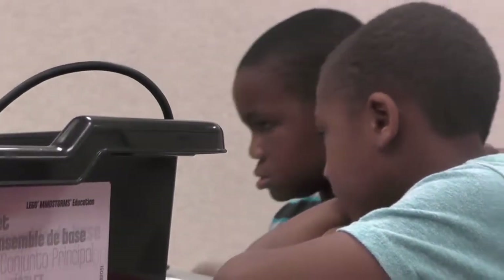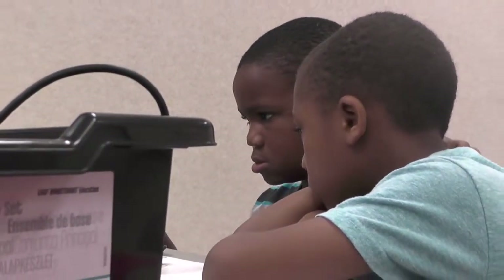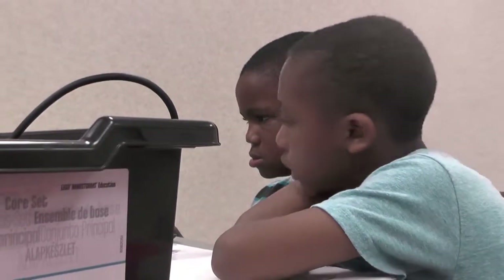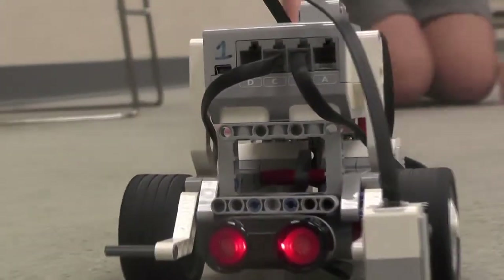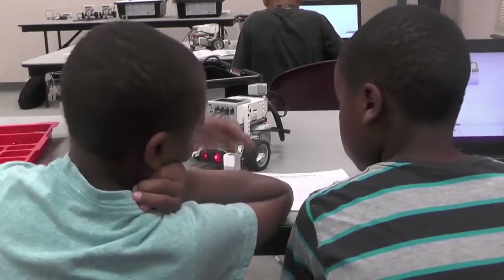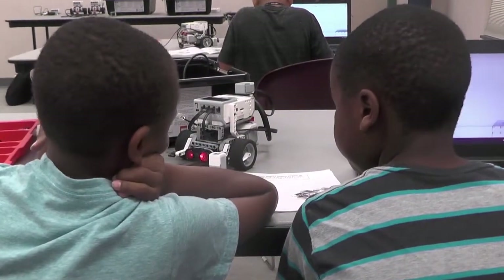We were trying to make it so the touch sensor would first go, and if it touched something, it would back up and turn. Then the color sensor would sense a certain kind of color and do whatever I tell it — like back up, turn right or turn left. And then the ultrasonic sensor would sense the block, and it would use the hands to pick it up, back up, and then put it back down.